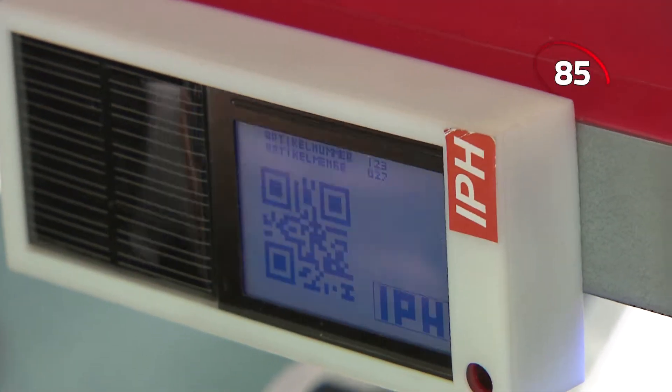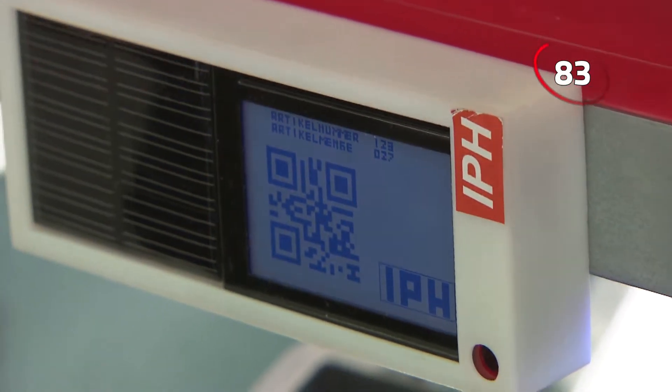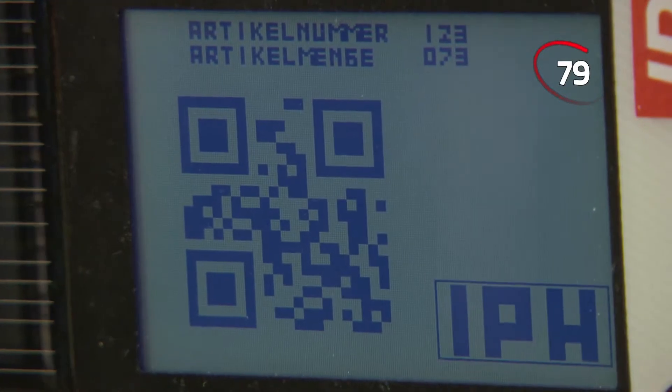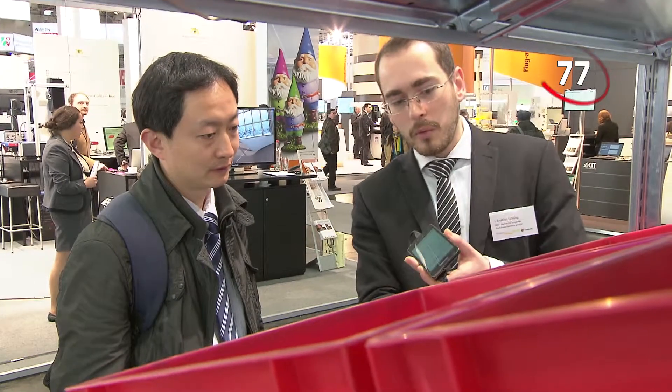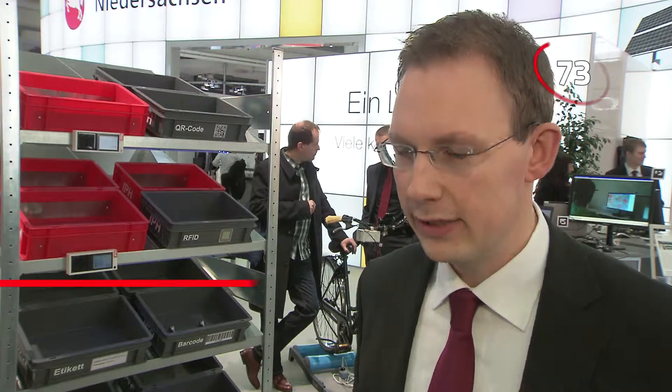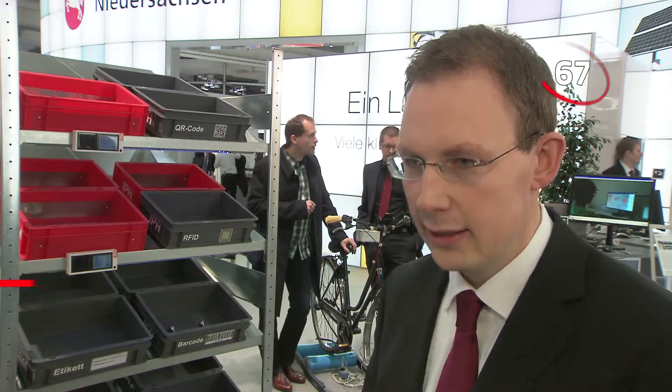Luckily, label and barcode communication will soon be a lot easier for us. A team of researchers from Hanover have developed a new superlabel that is designed to smooth the path of human-machine understanding. The superlabel is a combination of existing label technologies, such as normal human-readable text labels and QR codes that only machines can decipher.